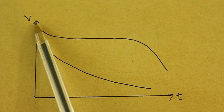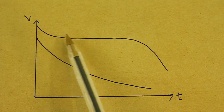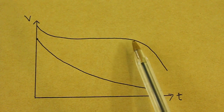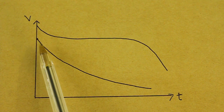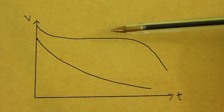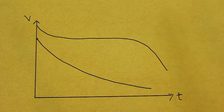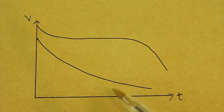A typical battery starts with its maximum voltage and as time passes, the voltage decreases a little bit and then stays at a certain value. At the end of the life of the battery, the voltage suddenly goes down. On the other hand, the voltage of a capacitor decreases constantly over time. Therefore, at a given point in time, our battery will still have its working voltage, but our capacitor will have a very low voltage that may not be enough for our application.